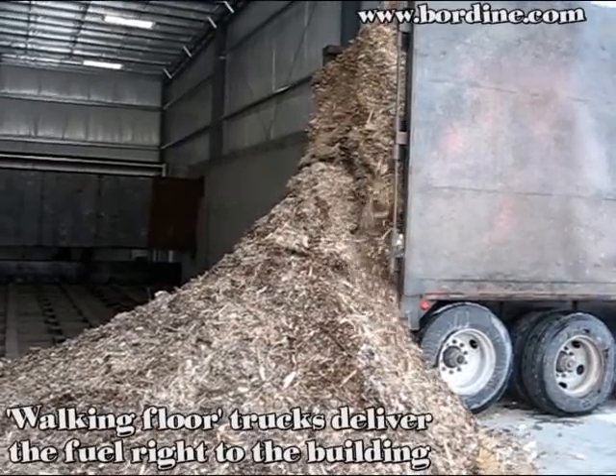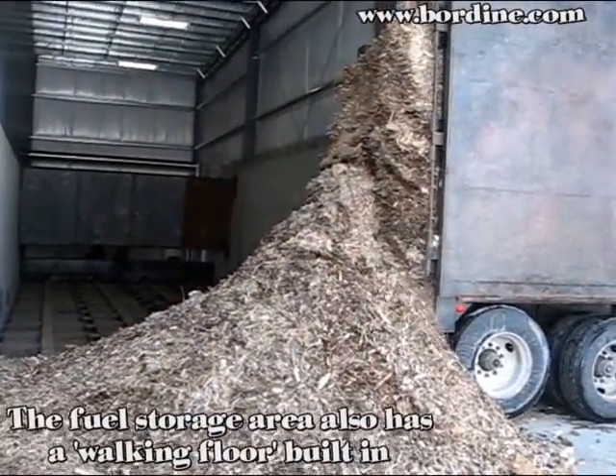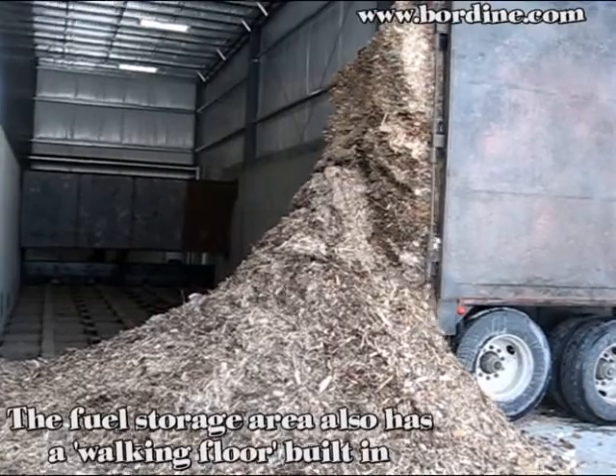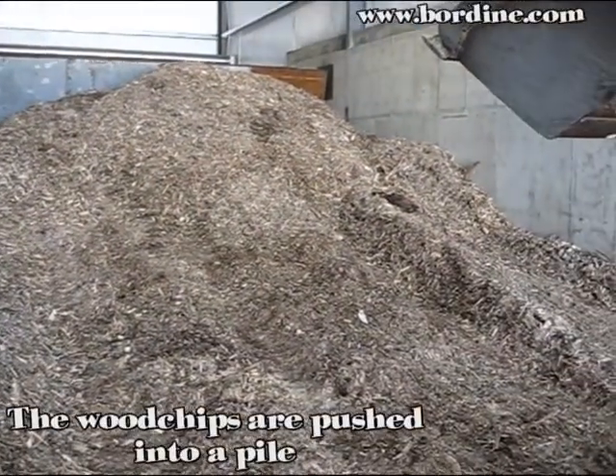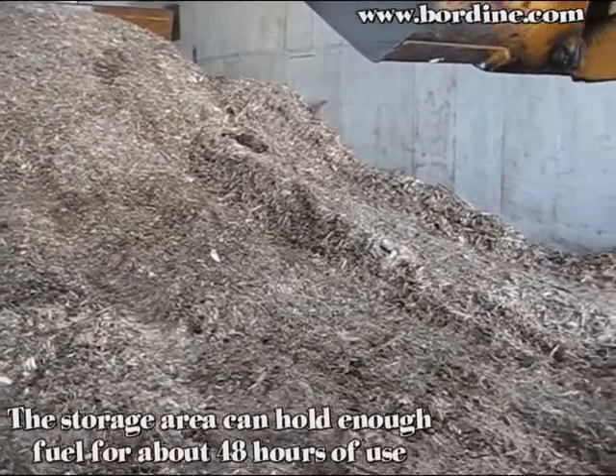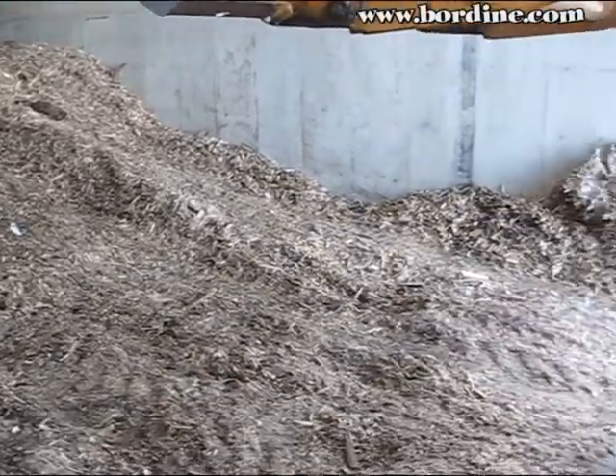Walking floor trucks deliver the fuel right to the building. The fuel storage area also has a walking floor built in, which you can see on the left. The wood chips are then pushed into a pile on top of the walking floor. This storage area can hold enough fuel for about 48 hours of use.